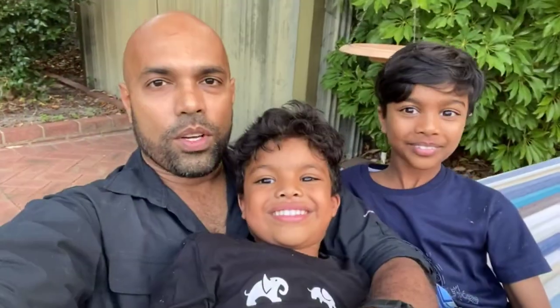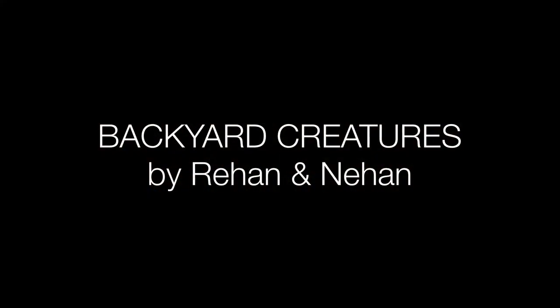Your own backyard can be an amazing lab for you to go and explore and learn about all these animals. Take some notes, take some photos, and if you have trouble identifying them, feel free to send us some photos and we'll try to help. See you next time on Backyard Explorers!